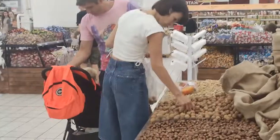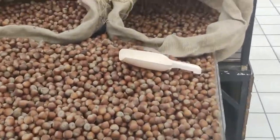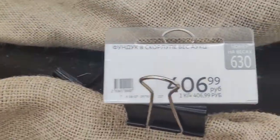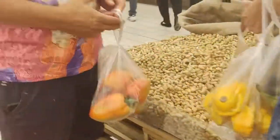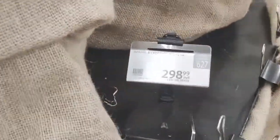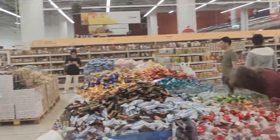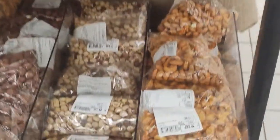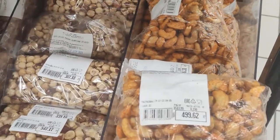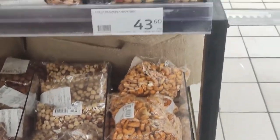We've got nuts. In their original form — I don't know which ones these are, either way they're $4.00 per kilo. There's obviously walnuts. The peanuts are around $3.00 per kilo. Here's some cashews — and this is around $15.00 per kilo for cashews.